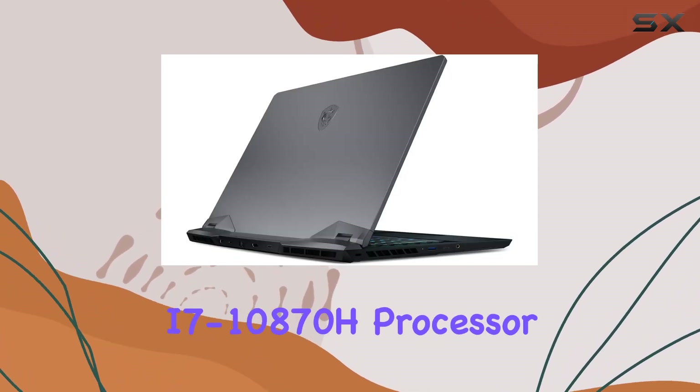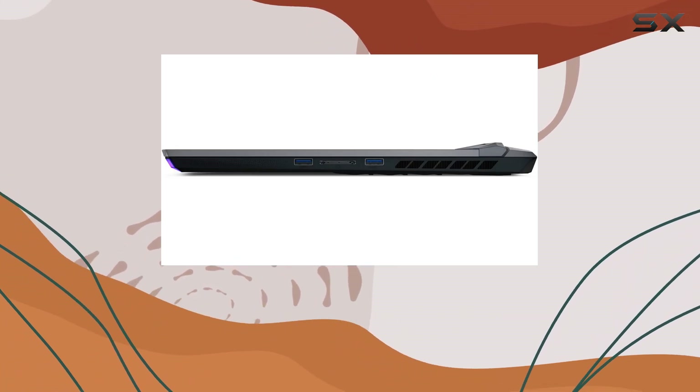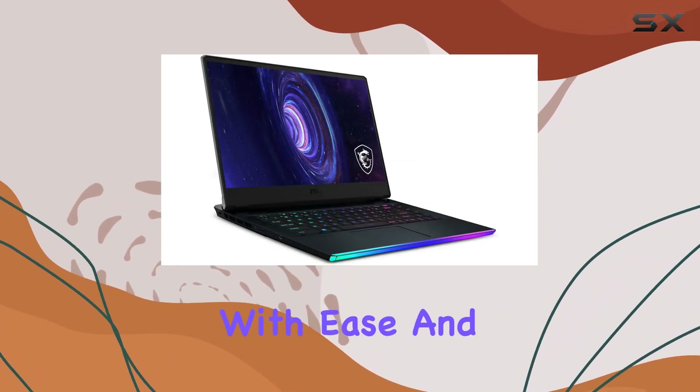Equipped with an Intel Core i7-10870H processor, this laptop is built for speed and performance. Whether you're gaming, streaming, or multitasking, the G66 Raider handles it all with ease.